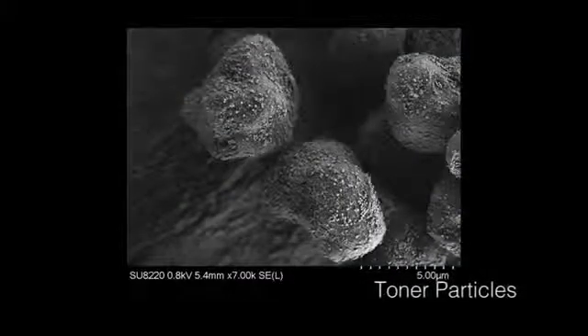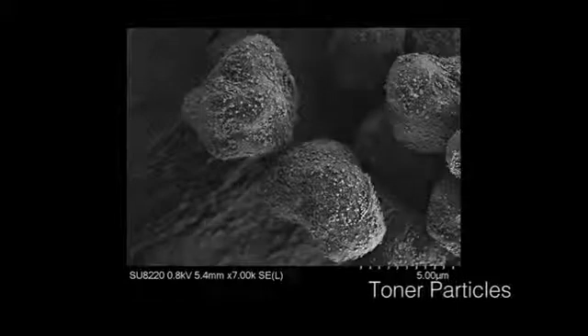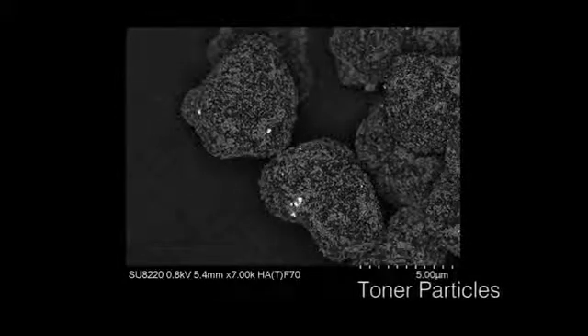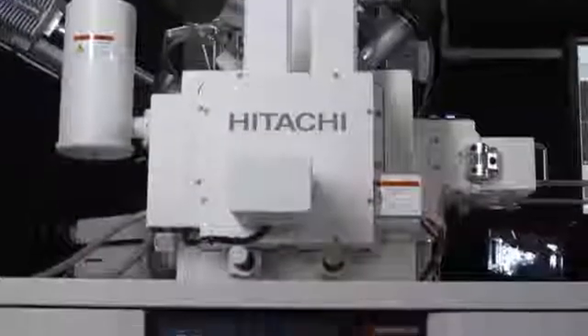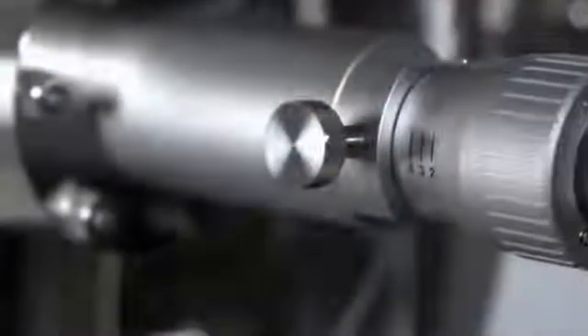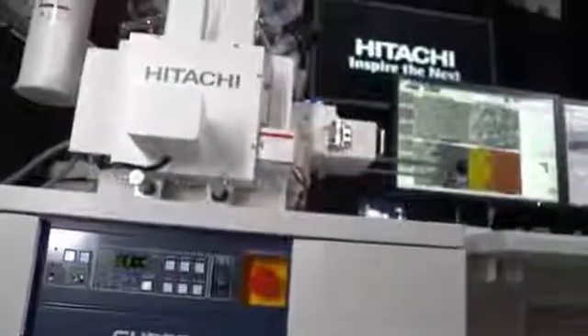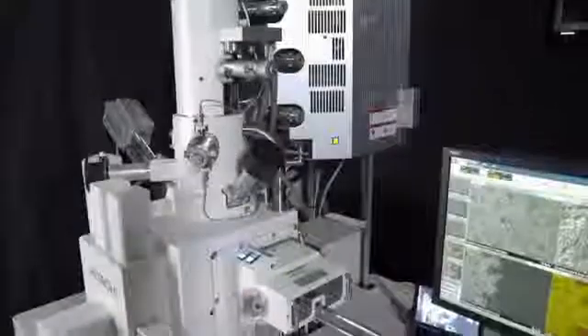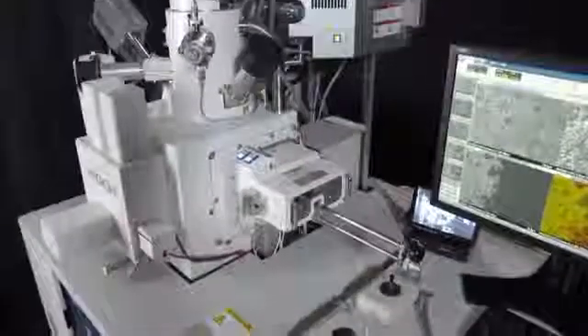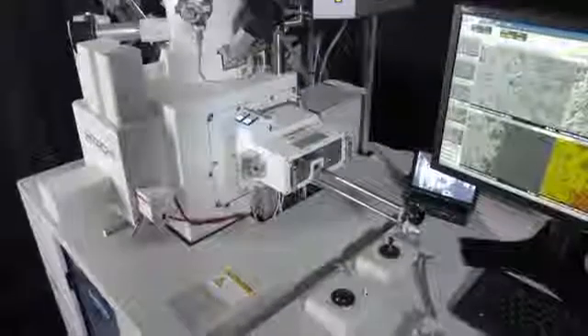Hitachi SEMs have contributed significantly to the advancement of materials science, medical research, industrial production and manufacturing, and research in academic institutions worldwide. Continuing in this tradition of providing robust, reliable, and innovative instrumentation with the lowest cost of ownership, Hitachi's SU8200 series delivers the ultimate FE-SEM with unmatched brightness and beam stability, affording ultra-high resolution imaging and high-quality elemental analysis at low voltages, with a variety of configurations to meet your requirements.